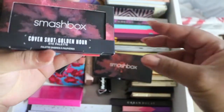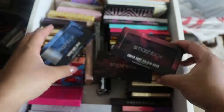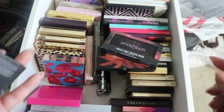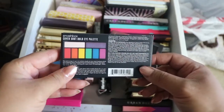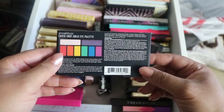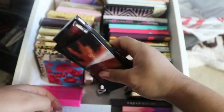Then I have the CoverShot Golden Hour palette. A lot of people have been finding this palette at TJ Maxx. My TJ Maxx in Michigan doesn't really carry high-end products though. And then I have the Smashbox CoverShot Bold Eye palette, which I have not used yet, but I will eventually.